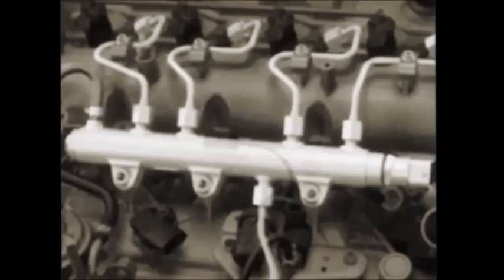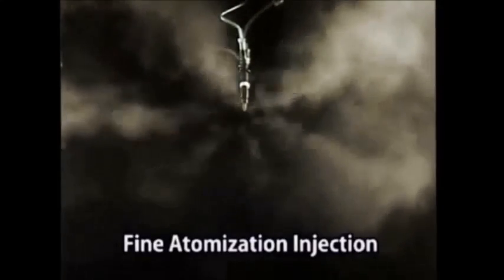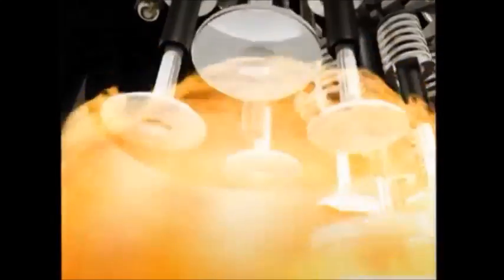and engine speed data to optimise the pressure, timing and volume of fuel released. A multi-stage injection system injects this fuel directly into the combustion chamber as a fine mist at up to 5 times per combustion cycle. When coupled with a compression ratio of around 18 to 1,